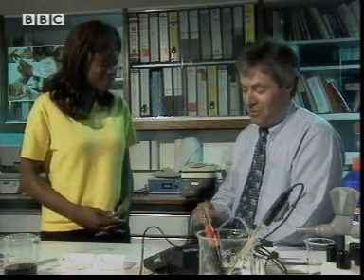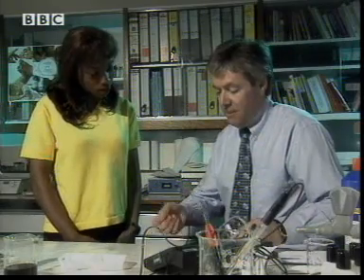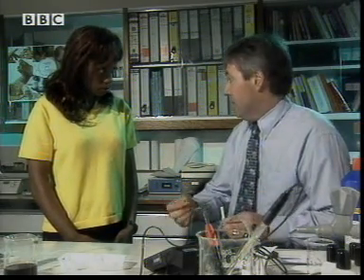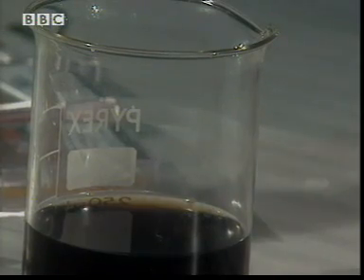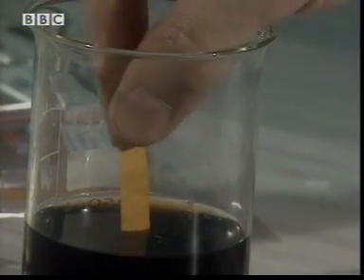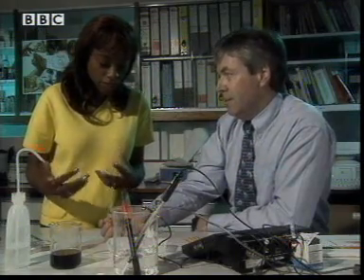Well, no we don't actually. We've got something called universal indicator paper and it comes in these little packs here. And this changes colour depending on how acid or how alkaline whatever it is. We've got some ordinary cola here. And if I dip this in — now that's gone quite pinkish, sort of orangey colour.